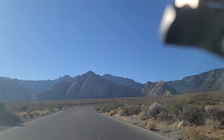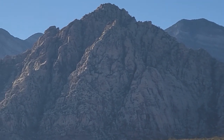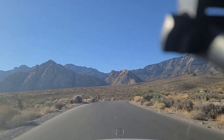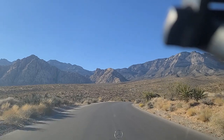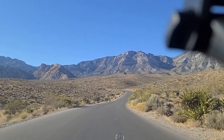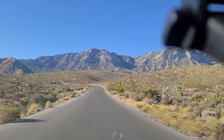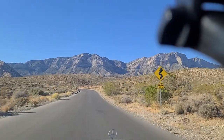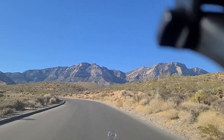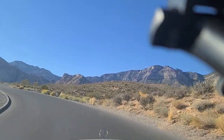It's a pretty looking mountain right there in front of us. There's some cactus over here up to the side. Desert life.